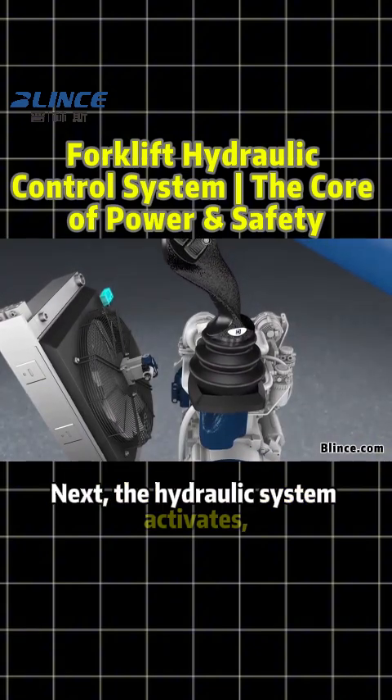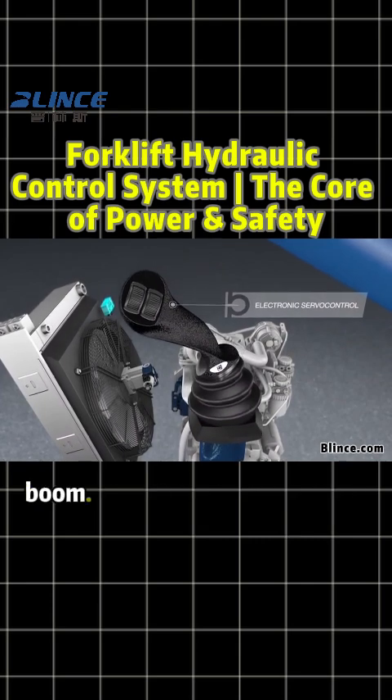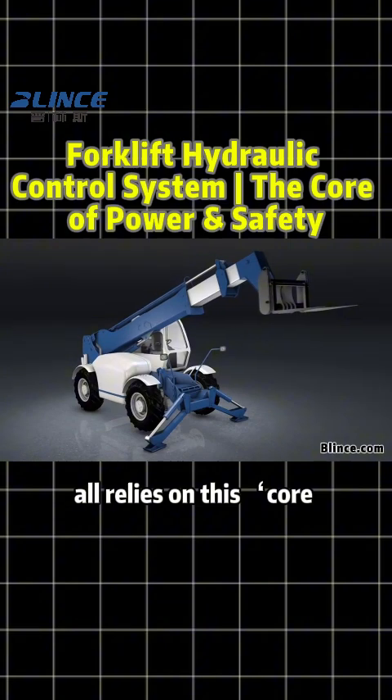Next, the hydraulic system activates, pushing the control cylinder to drive the telescopic boom. Lifting loads or adjusting boom length all relies on this core executor.